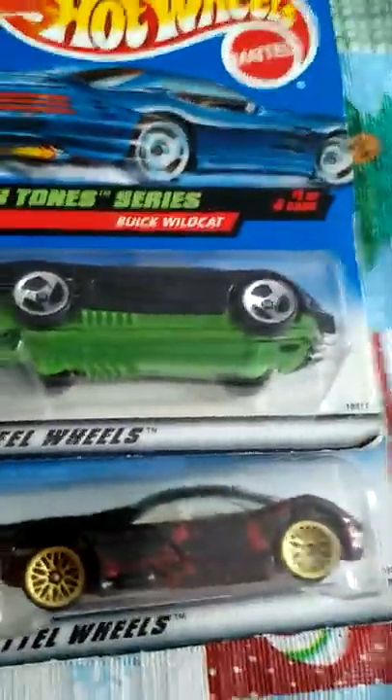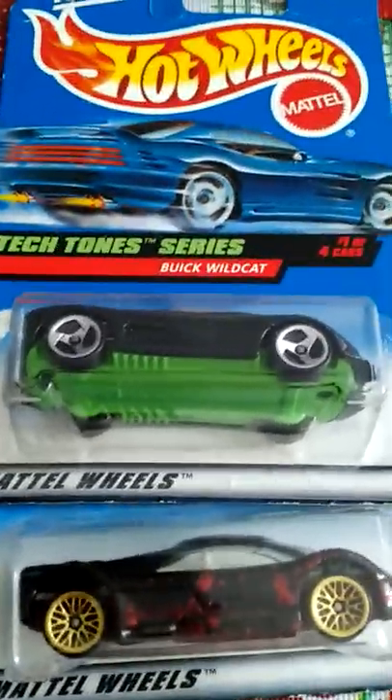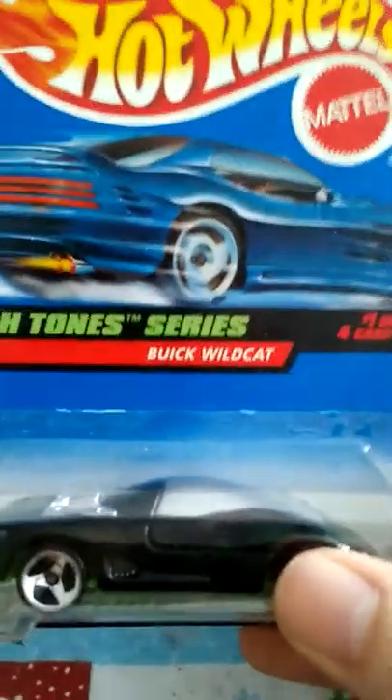Hey guys, welcome back. I was out and about today and got a little collection going that I gathered. I want to show you a few of them — something to show that you don't have to just go to Walmart to buy Hot Wheels. I found these at a flea market today. Let's go through a couple of them. I ran across a couple old ones — the case on this one is kind of impaired but still okay. This is the 1999 series, one of four.